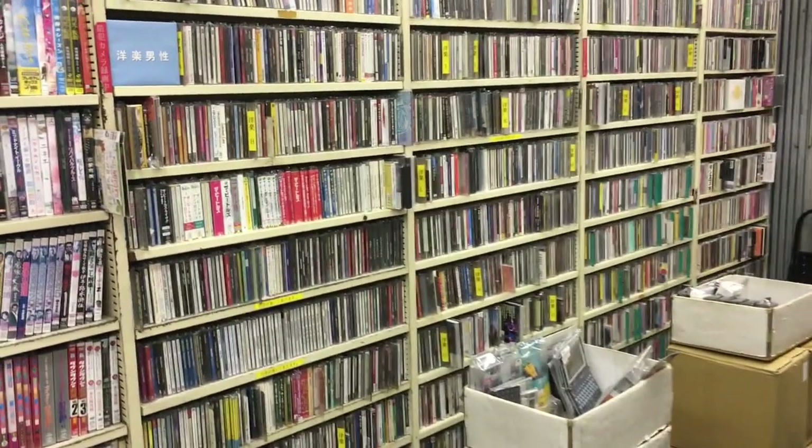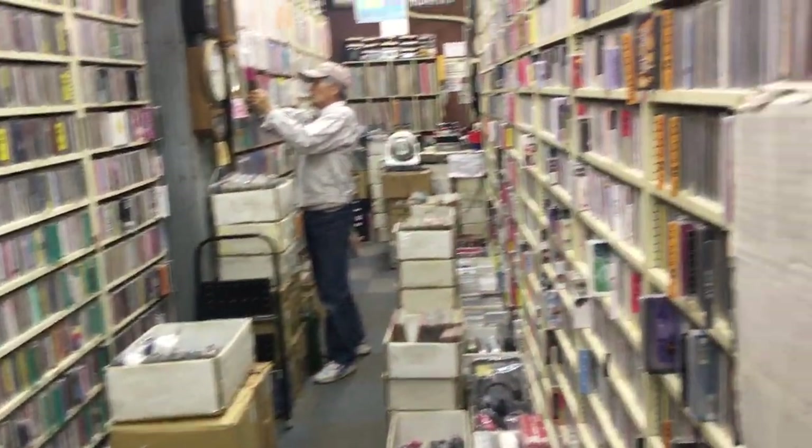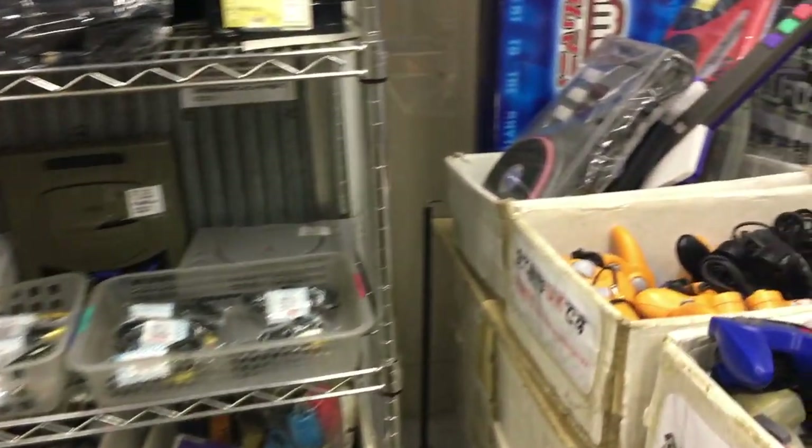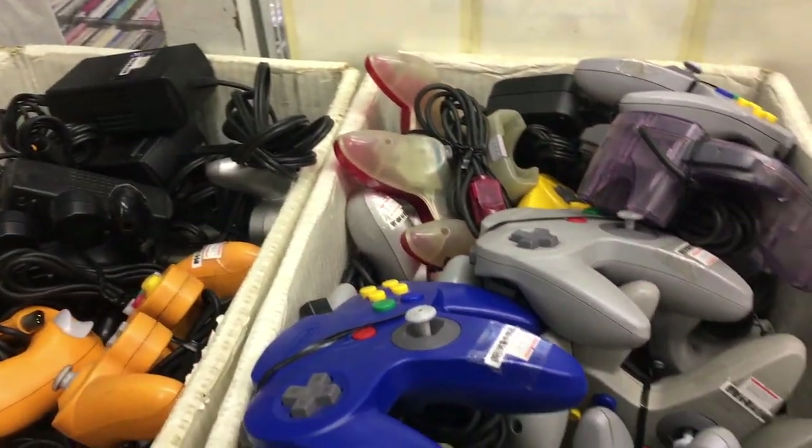A lot of stores used to look like this, and there are still a lot of stores that use this kind of style. Usually it's a bookshelf in the middle of everything, and you have two sides to go into. A lot of CD stores,